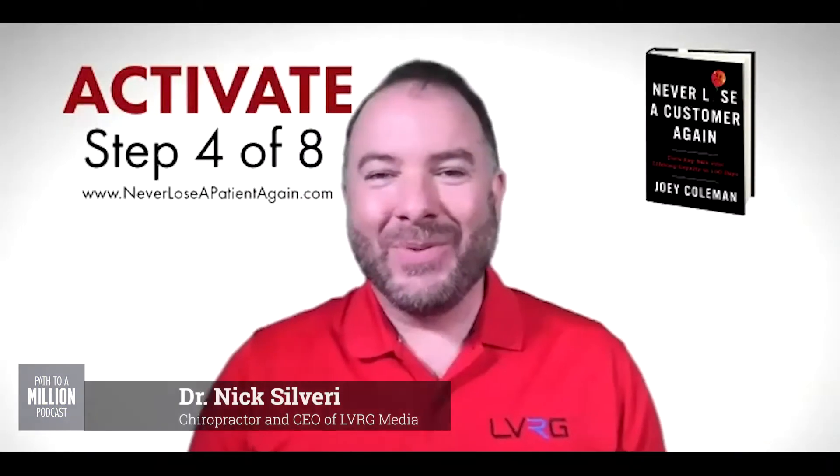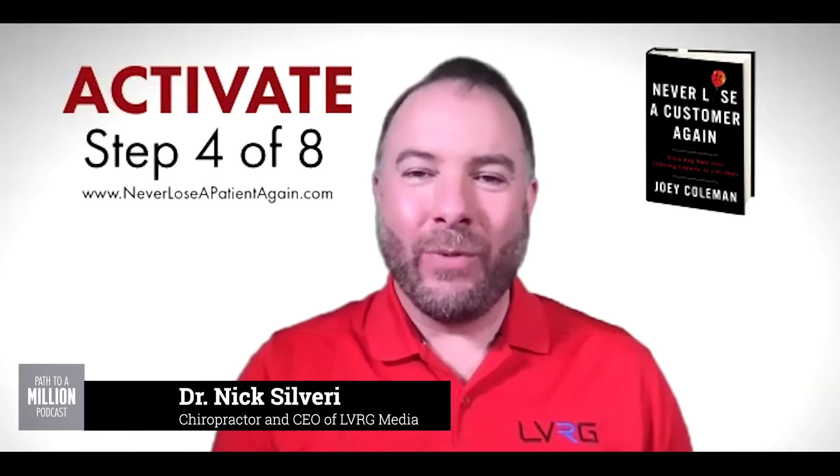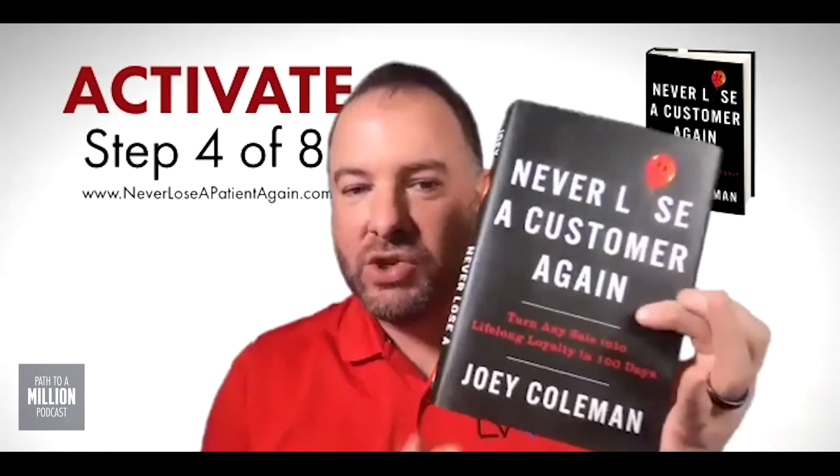What's up everybody? This is Dr. Nick with Leverage Media, and today I want to talk to you about step four of eight of the 100-day plan in the Never Lose a Customer Again book — Activate. Joey Coleman and I are going to be doing a live training on Tuesday, May 5th at 7 p.m. Central. Go to NeverLoseAPatientAgain.com to register, and we'll be walking through the whole eight-step process with a chiropractic practice in mind so that you can follow along and build out your patient experience.